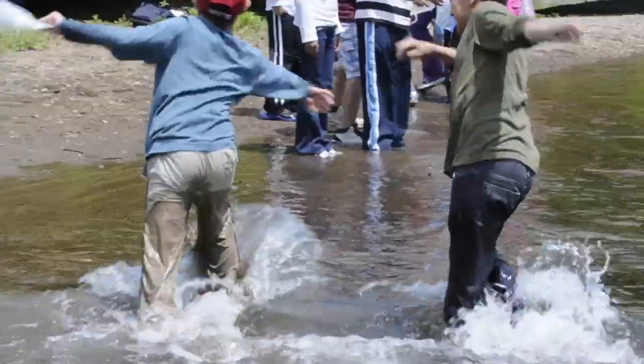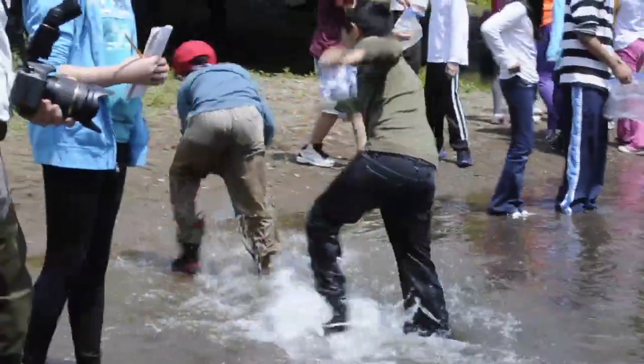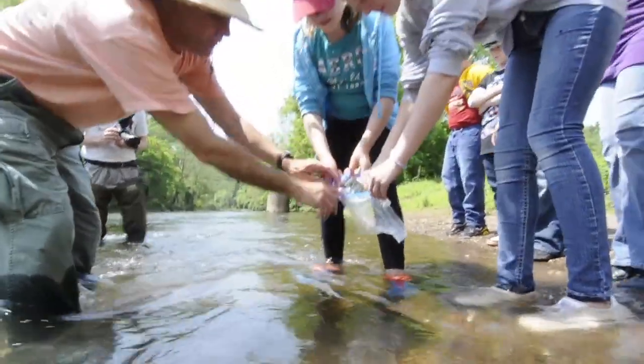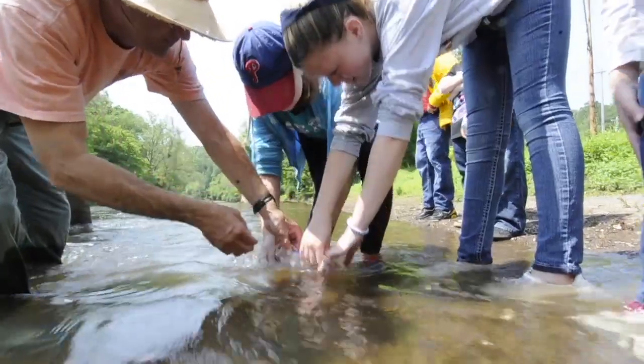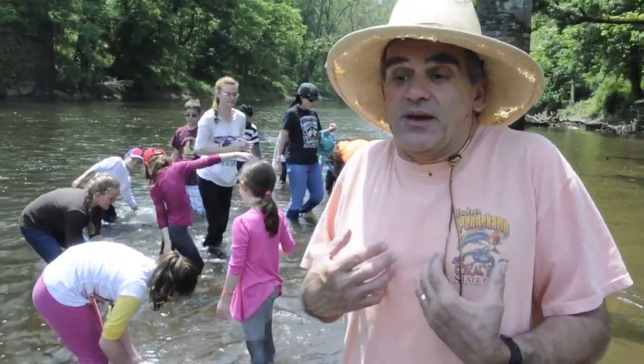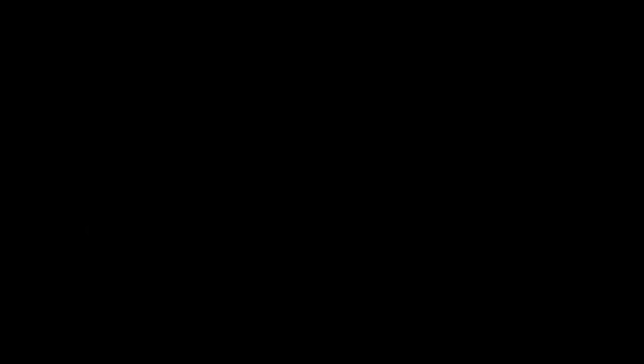They learn about cold water ecosystems. The main thrust here is that the kids learn about how important the trout are to the water and to our watershed. They also learn about how their environment is part of them.